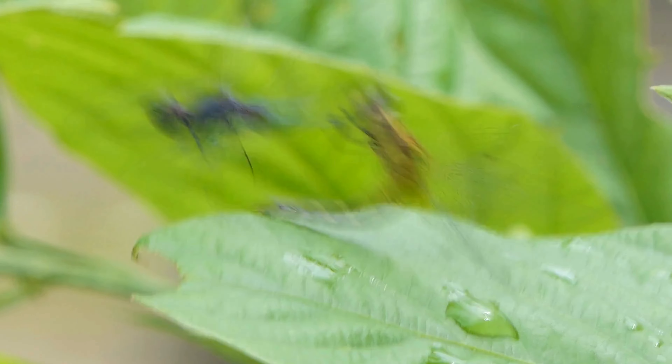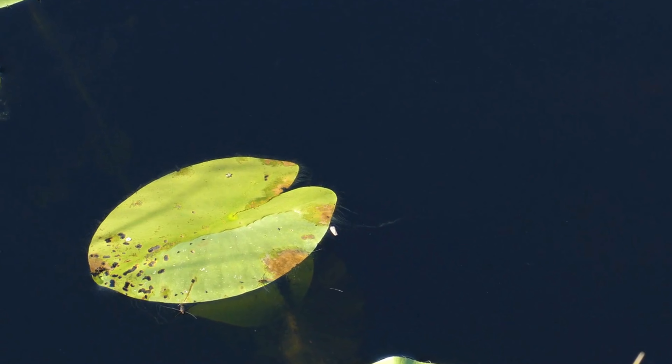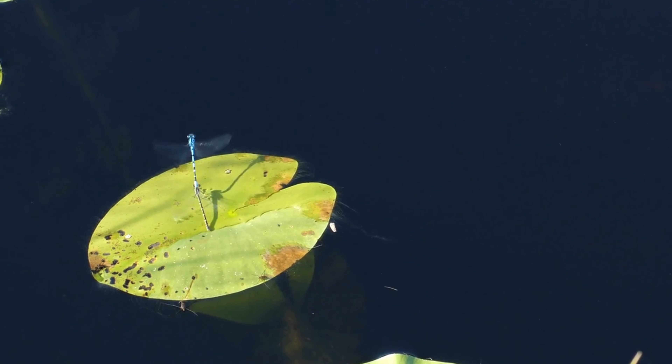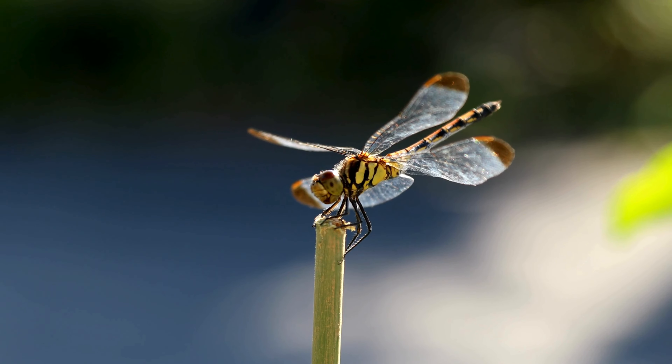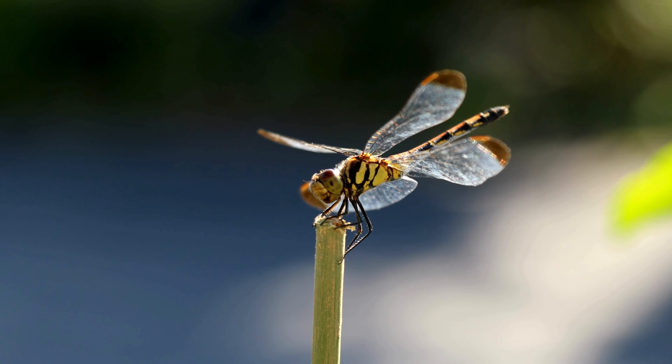Males can attempt to mate with females mid-flight or at rest. This mating in flight is called 'in tandem' because the male and female become interlocked together. Remarkably, if a second male reproduces with the female before her eggs have been fertilized, he is able to scoop out the first male's sperm with his reproductive organ and replace it with his own.